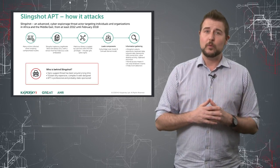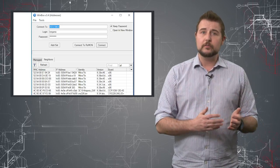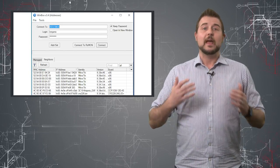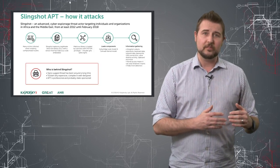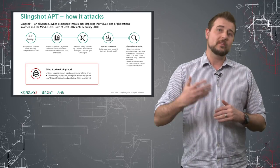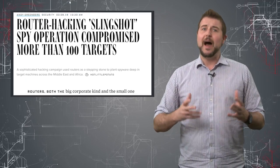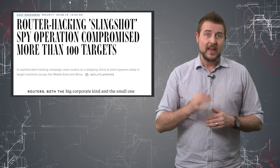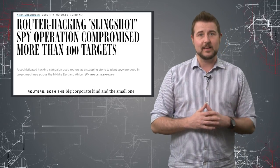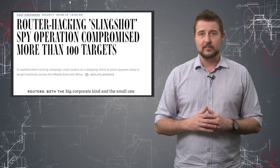These MikroTik routing devices use something called Winbox in order for an administrator to manage these routers using a Windows GUI. And through that Winbox mechanism, administrators of this router might accidentally infect their Windows computers with malware that actually came from the router. The bad guys seem to be somehow hijacking MikroTik routers and putting some evil DLLs on the routers that these victims might accidentally be getting on their computer, and that might start the initial infection process.